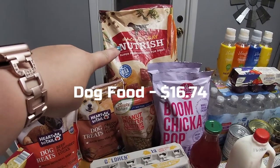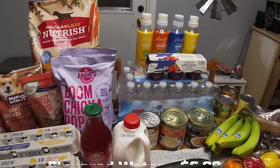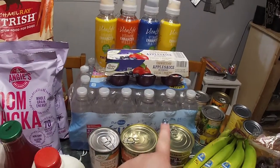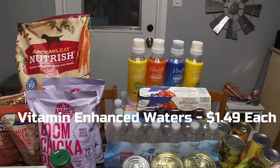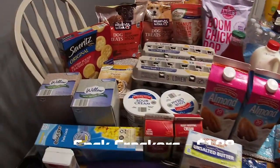Boom Chicka Pop — my favorite snack. Peanut butter clusters, gluten-free — I haven't tried that yet so I figured I'd give it a try. The two dog treats are also from Aldi. I forgot to put the dog food in the Walmart haul so I put that up already. A case of the flavored water that we like. Unsweetened blueberry applesauce, and then some vitamin waters — they're kind of expensive so I don't buy them very often, but since we're all sick, vitamin water wouldn't hurt right now.